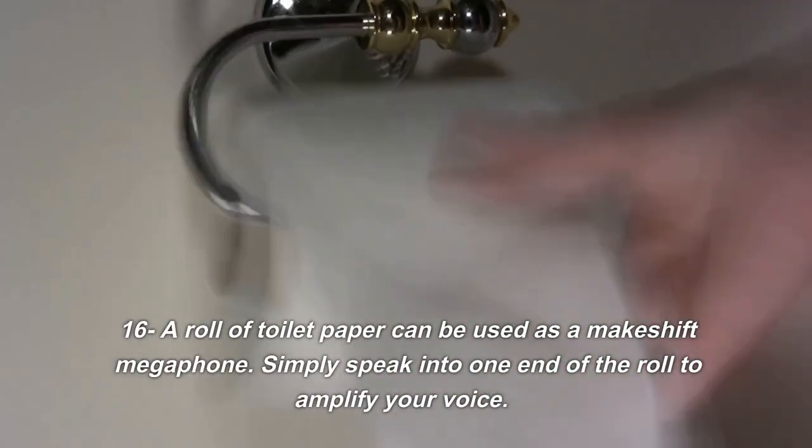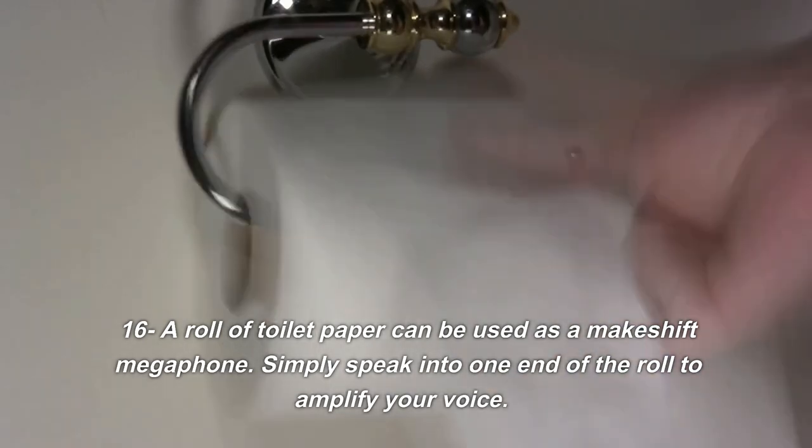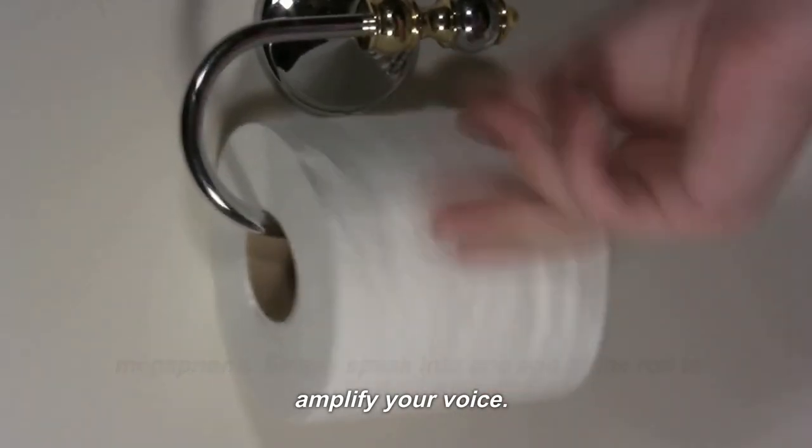16. A roll of toilet paper can be used as a makeshift megaphone. Simply speak into one end of the roll to amplify your voice.